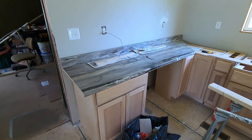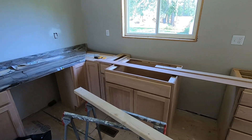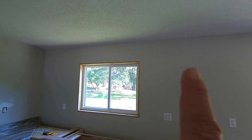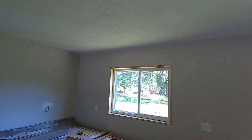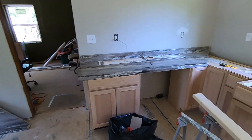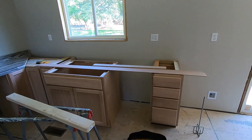As you can see, we got some counters in and we're just getting them all measured out, making sure everything fits real good. We got also the cabinets that go up above, up at the top up here and all along the top. Still got to get the handles to put on them, get them painted and everything.